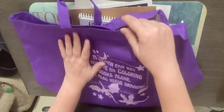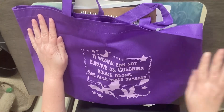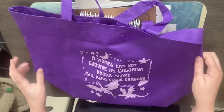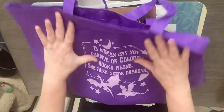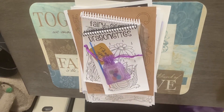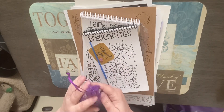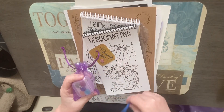The first thing that came in the box is a sign that says 'A woman cannot survive on coloring books alone — she also needs dragons.' Isn't that cute?